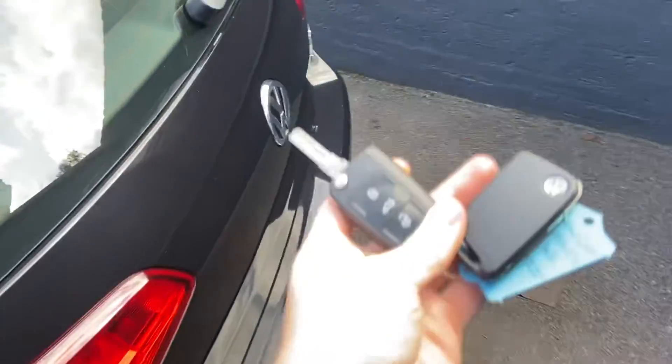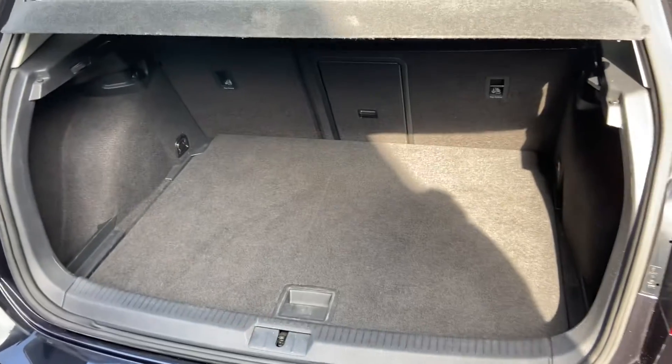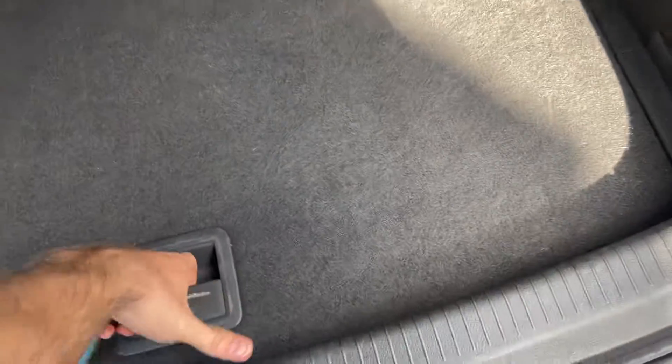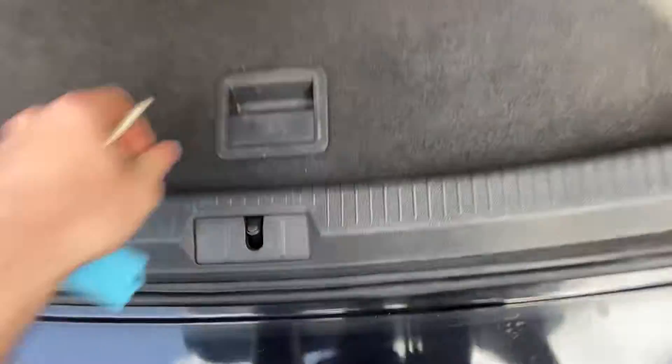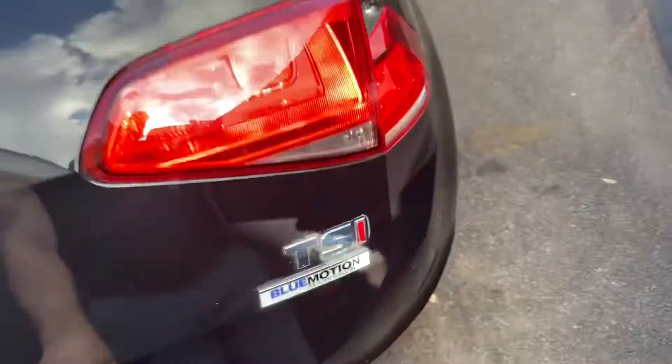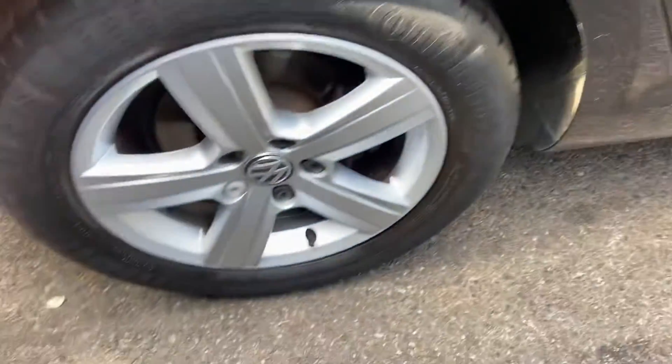Coming around to the back of the vehicle, it does come with two keys. I'll show you the boot space, and underneath you've got an additional spare tyre as well. The car comes with front and rear parking sensors. Looking down the other side, again no marks, scratches, or dents.